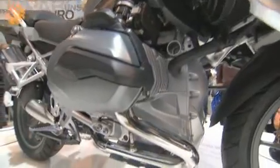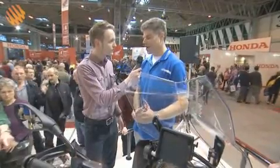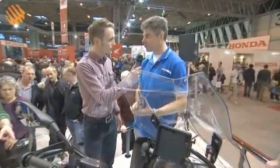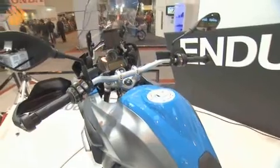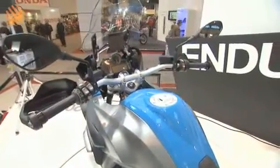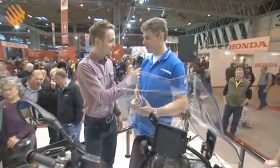We started with the new engine, and because we changed the direction of the intake, we had to change the position of the airbox, and we changed the position of the fuel tank. And then one came to another and we had to change everything to get the bike together again.